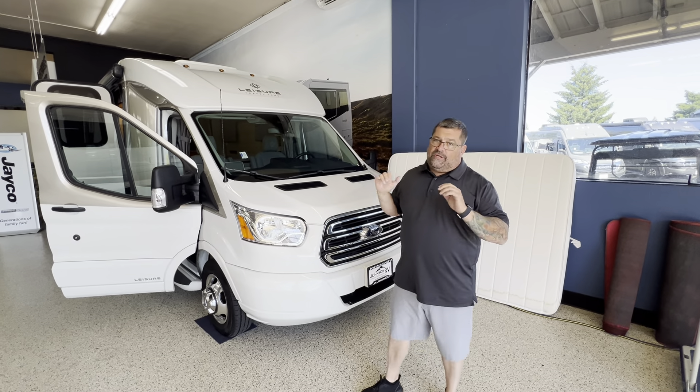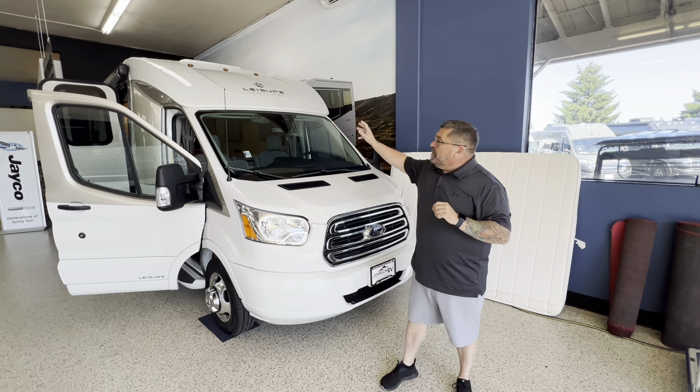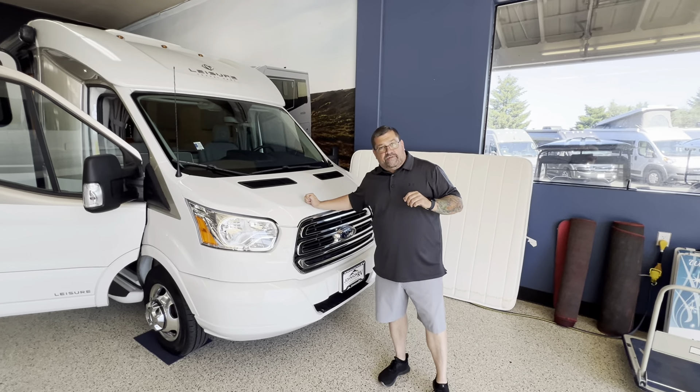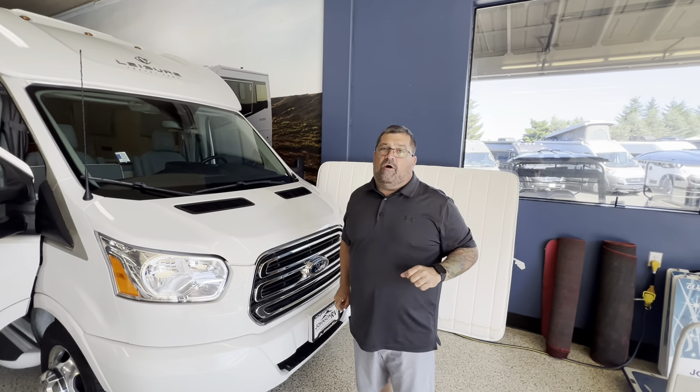That's the Murphy bed. As you know, these units are custom order for the customers. Three coats of paint, two coats of clear coat. I'd have to say definitely the best well-made RV probably in the world.